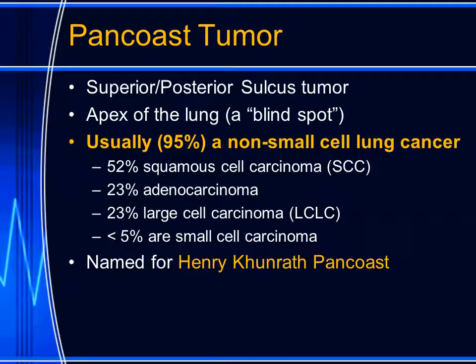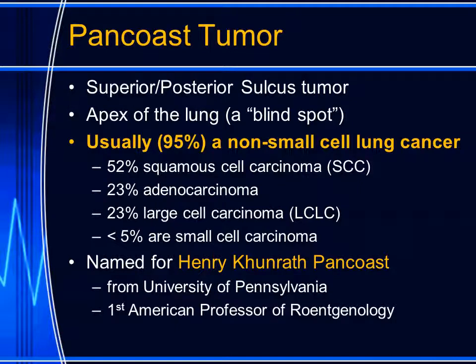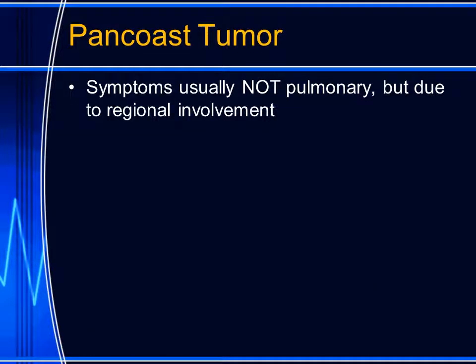The pan-coast tumor is named for Henry Pan-coast. He was from the University of Pennsylvania and he was the first American professor of roentgenology.